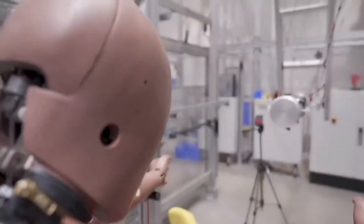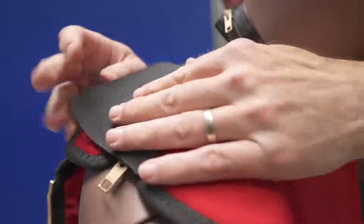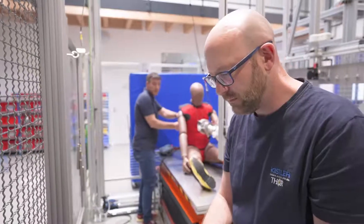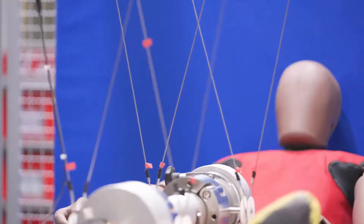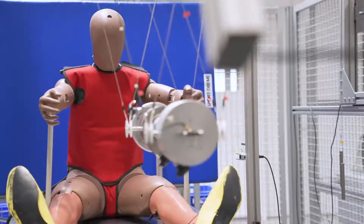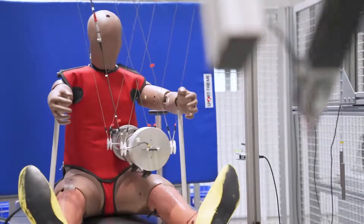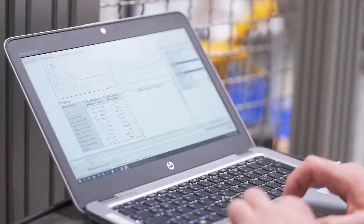Each crash test dummy and its components respectively need to be verified and certified on a regular basis in order to ensure that these components actually meet the biofidelic requirements that we have for the dummy types. For us, as part of the complete dummy development, it was quite essential to actually get knowledge and information on the individual components at a very early stage, in order to not only understand the performance of the complete dummy or the dummy segments, but to actually have this knowledge also on a component level.